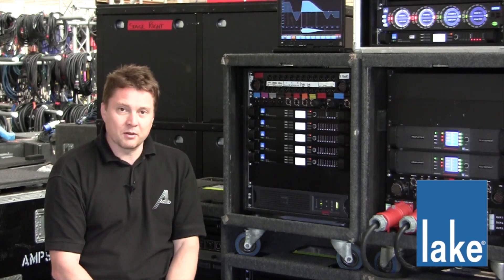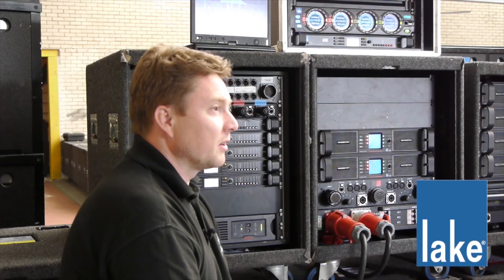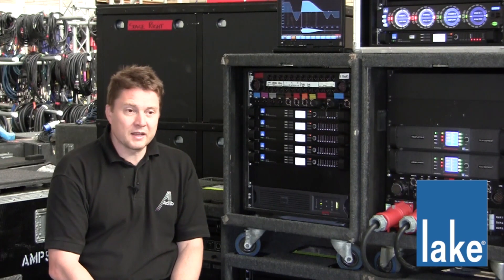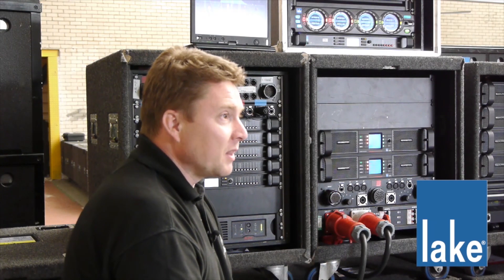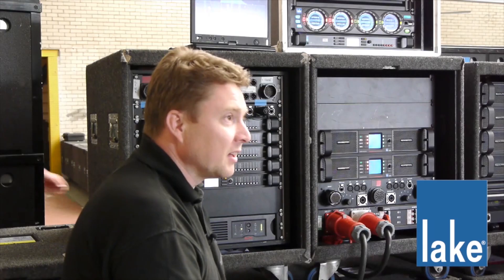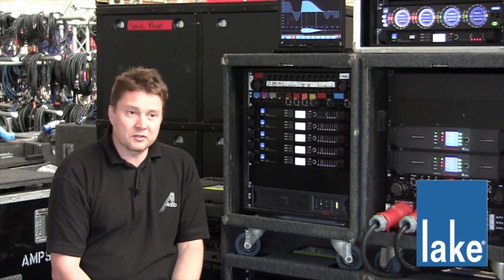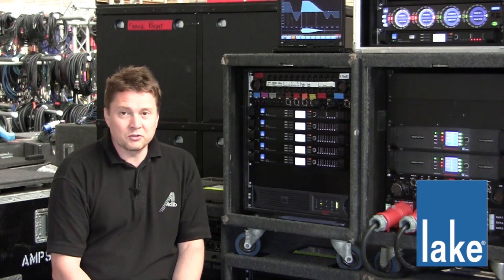As soon as the DLPs came out, we invested quite heavily in those systems and it became the core part of our control systems. Since it's gone to the Lab Lake platform, we've been very key in helping them develop the platform and implementing it, taking our control systems further into the future, and also developing the audio transport mechanism and using the Dante format to aid that.